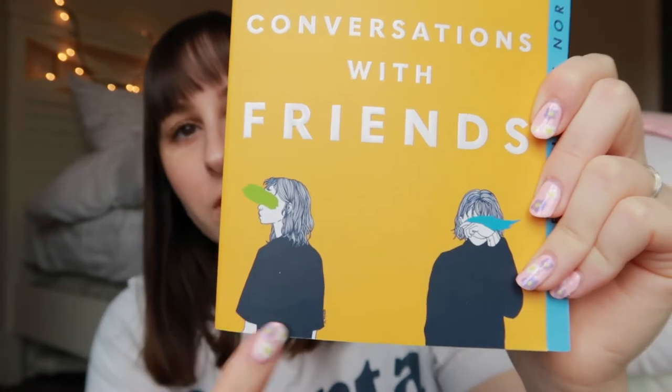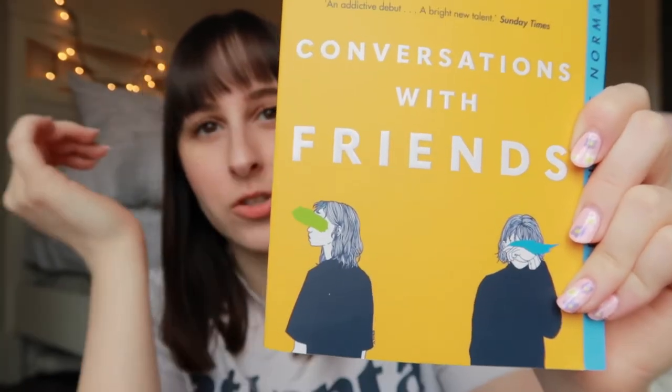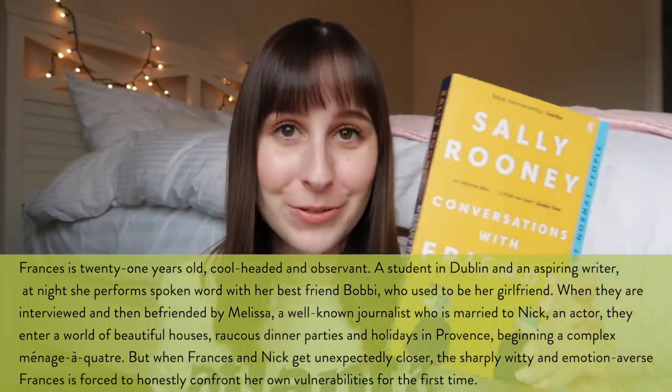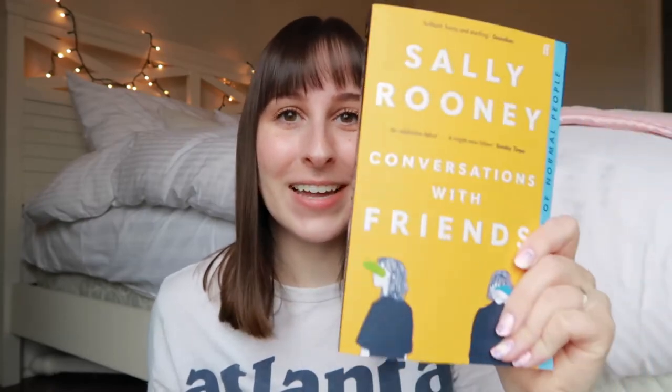I really enjoyed these illustrations of the girls with the stroke kind of covering their eyes. The whole design is nicer and it'll look really good next to my Normal People. I'm excited to read this — I'm also scared because I really want to love it. I love Normal People; it is my religion. I'm also really excited that Sally Rooney has a new book coming out this year, so I definitely want to get to this one before that comes out so I can read her whole oeuvre.